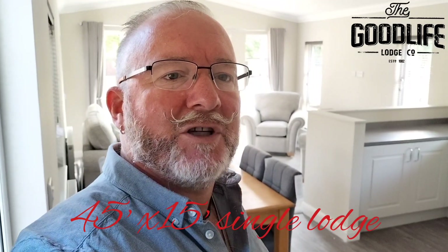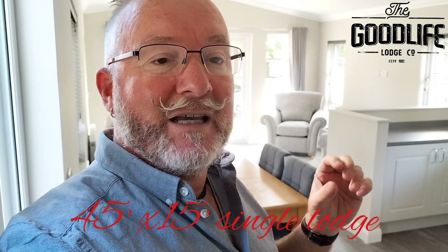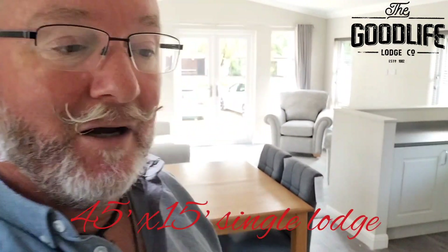Hi, Simon here from The Good Life Lodge Company, and welcome to our latest 45 foot by 15 foot home. This is a single lodge and it's built by Manor Homes.